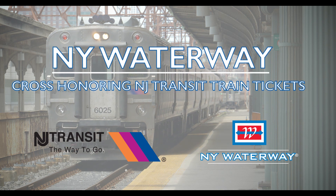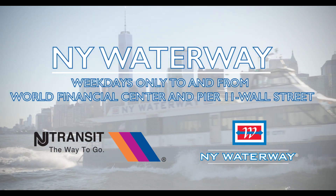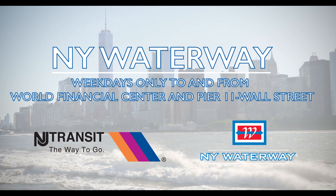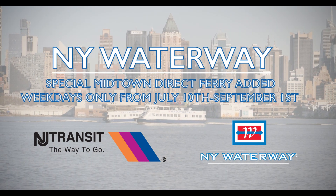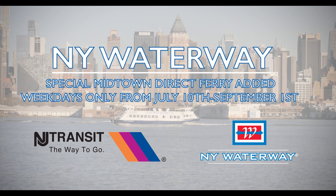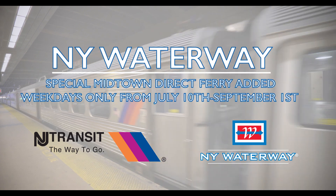New York Waterway will be cross-honoring New Jersey Transit rail tickets weekdays only on existing downtown ferries running to and from World Financial Center and Pier 11 Wall Street. In addition, a special Midtown Direct ferry has been added weekdays only exclusively for New Jersey Transit rail customers from Monday, July 10th through Friday, September 1st.